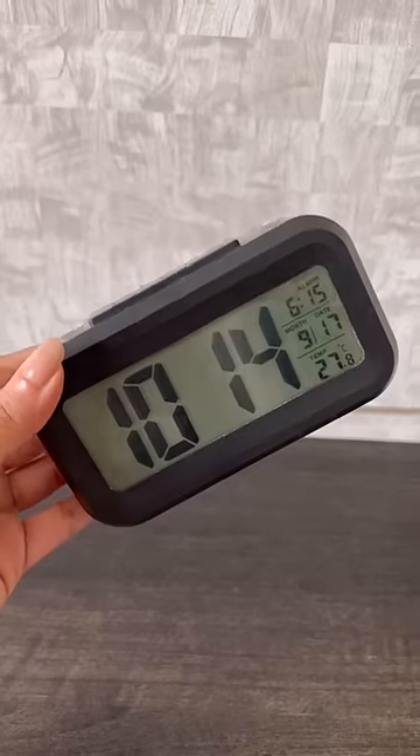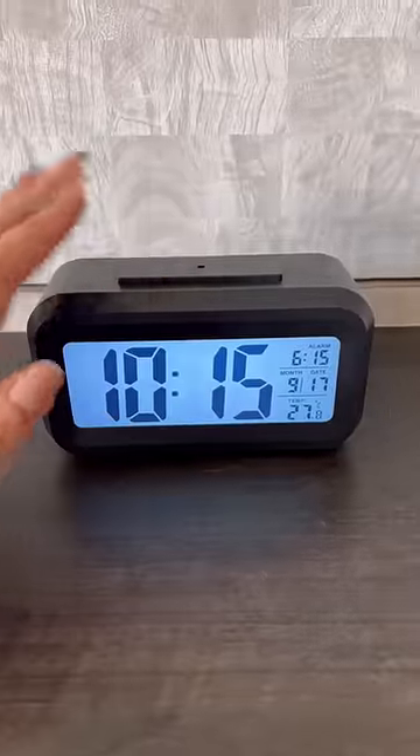This digital alarm clock shows date, month, and temperature very accurately, and comes with a nightlight sensor, which is so useful.